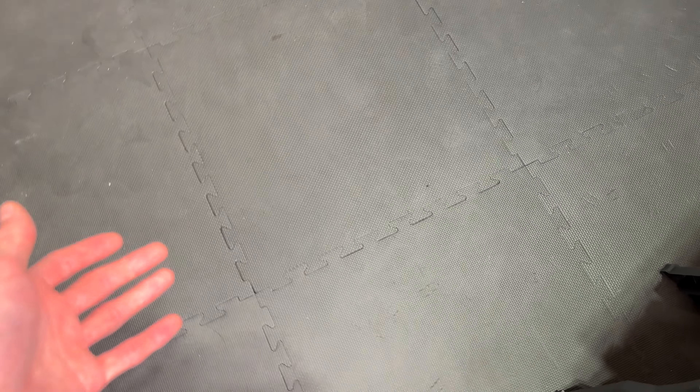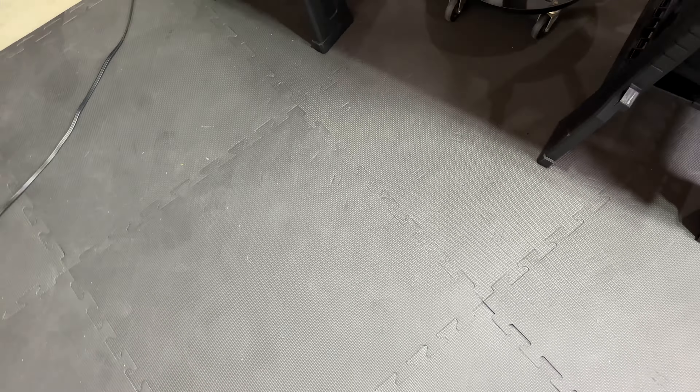I've had these one-inch exercise mats installed on this floor for about three months now and I just want to talk quickly about whether heavy objects leave permanent marks on these mats. I'm going to show you a few examples.